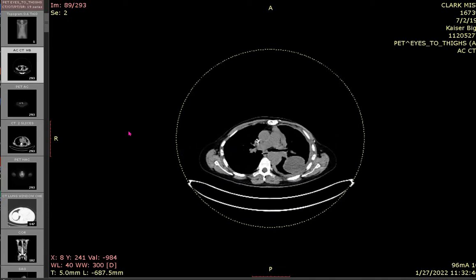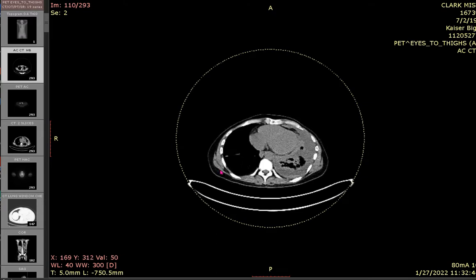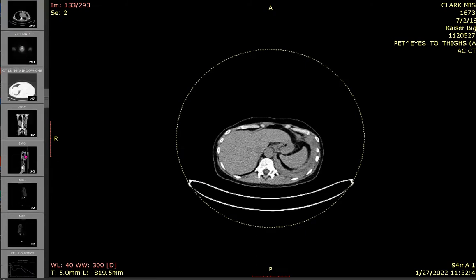You can see the bubble of fluid there and how it's really thick there. Really not much to report other than the lung being really, really jacked up.